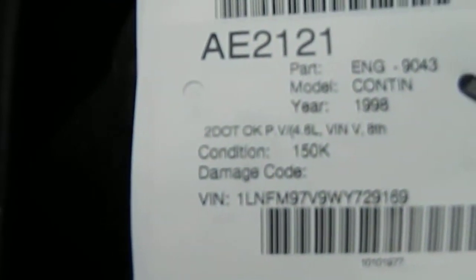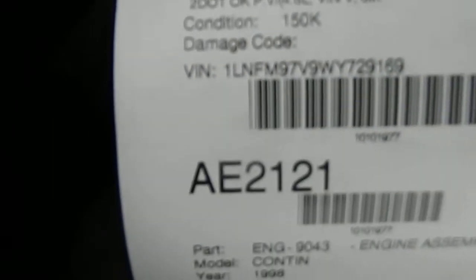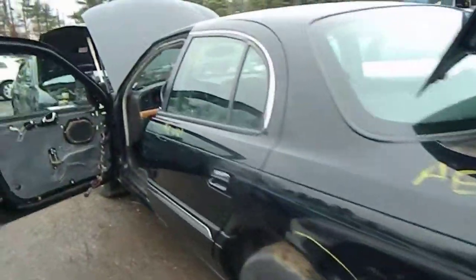All right, AE-21-21, Continental. Strip it down already.